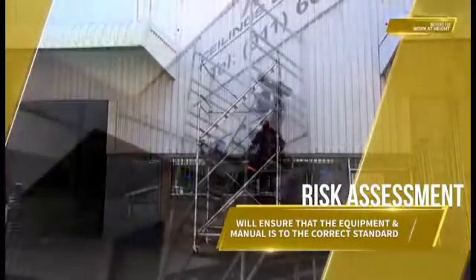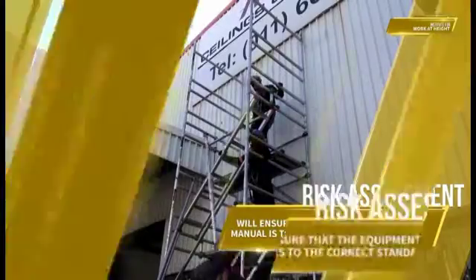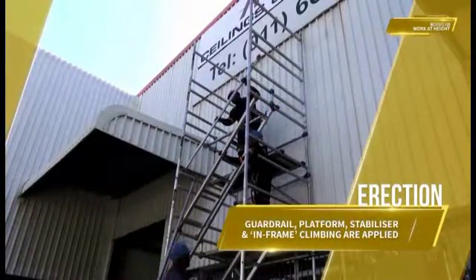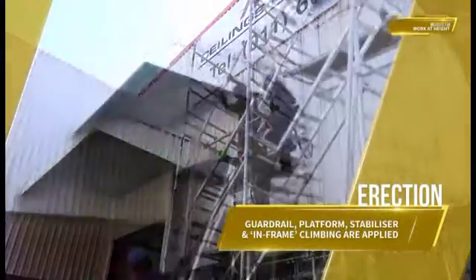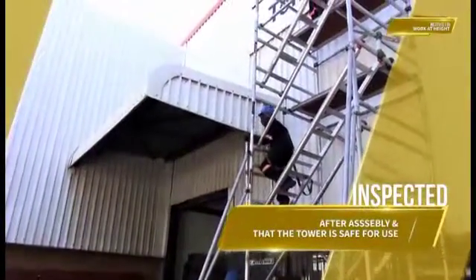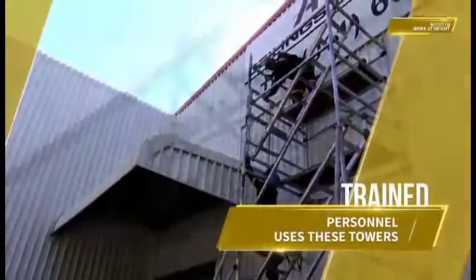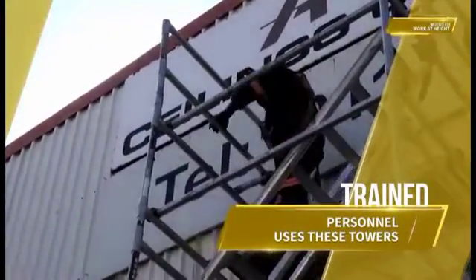A proper risk assessment will ensure that the equipment and manual is to the correct standard, that the correct erection methods with guardrails, platforms, stabilizers and in-frame climbing are applied, that the tower has been periodically inspected after assembly, and that only trained personnel uses these towers.